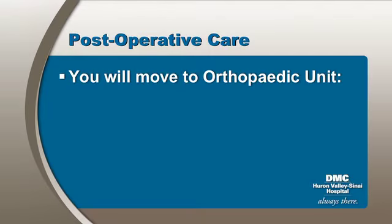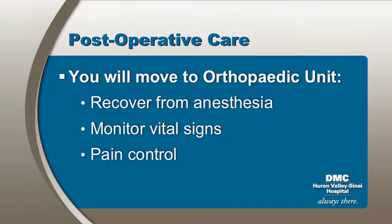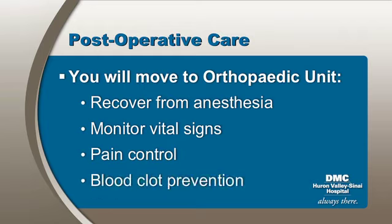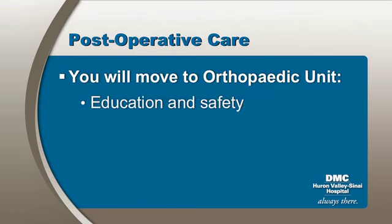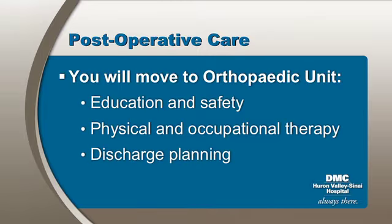Following your post-op recovery period, you will be moved to your room on the orthopedic unit, where the focus will be on recovering from the effects of anesthesia, monitoring your blood pressure, pulse, breathing, and need for oxygen, pain control, blood clot prevention, education and safety, physical and occupational therapy for mobility and self-care, and discharge planning.